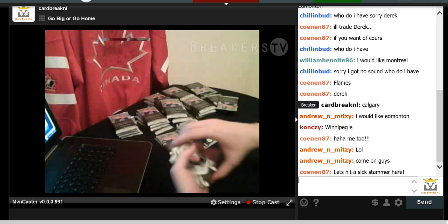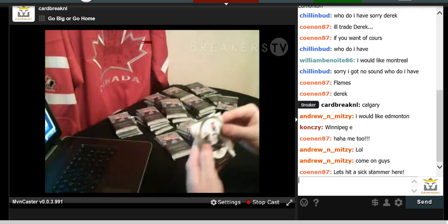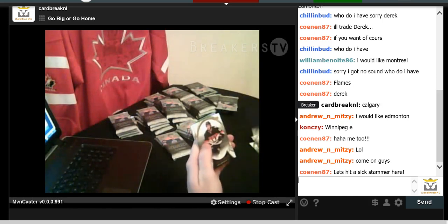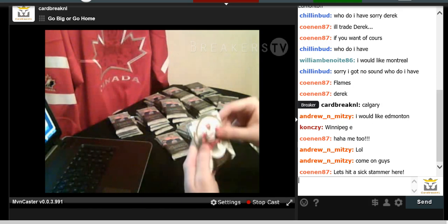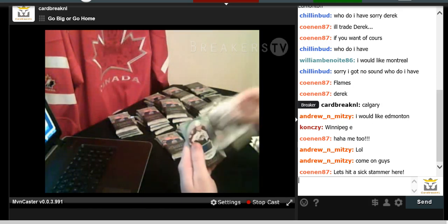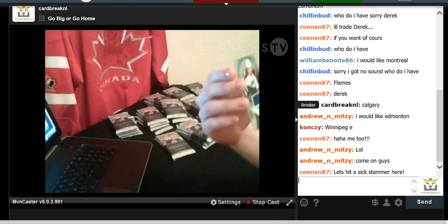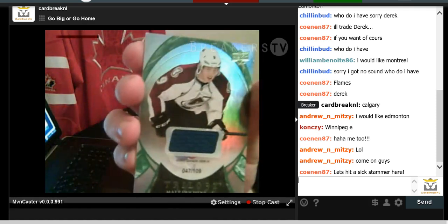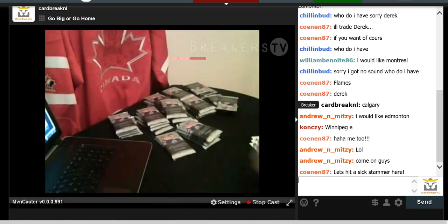We have Sean Monaghan from the Flames, Sidney Crosby, Shane Doan, Mika Zibanejad, Pavel Datsyuk, Henrik Sedin, and a Matt Duchesne numbered to 109 — a Trilogy jersey card numbered to 109. A couple good hits so far.